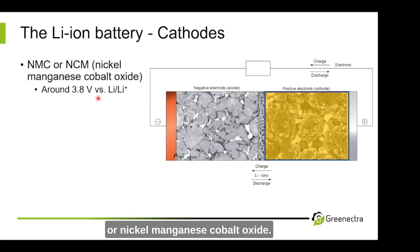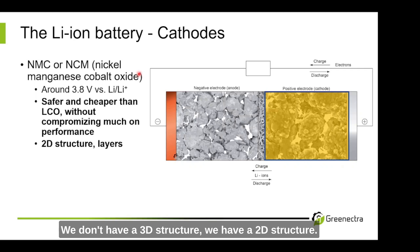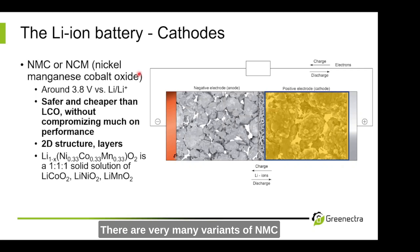Let's have a look at NMC, or nickel manganese cobalt oxide. The voltage versus lithium metal is 3.8 volts, so it's a little higher. It's safer and cheaper than LCO, but you don't compromise too much on the performance of the battery cell. We don't have a 3D structure — we have a 2D structure. Basically the NMC is oriented in layers, and the lithium ions can move in between these 2D layers of NMC.